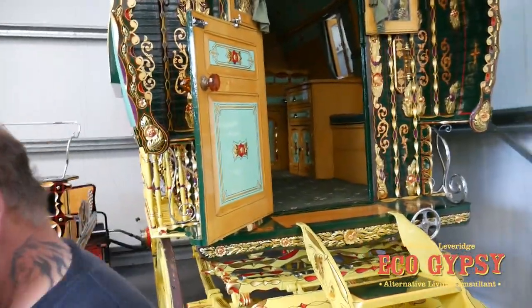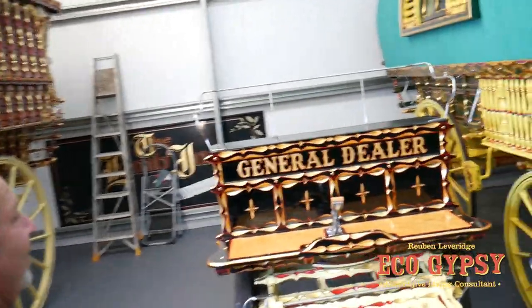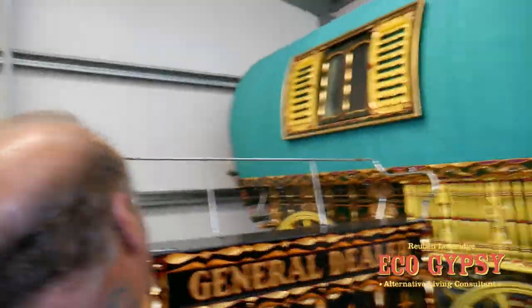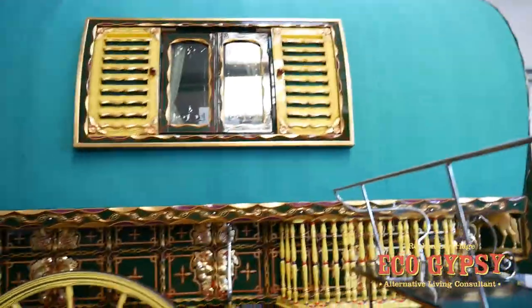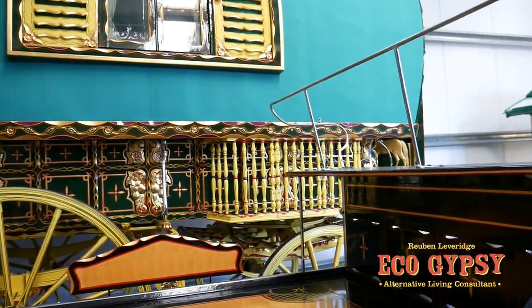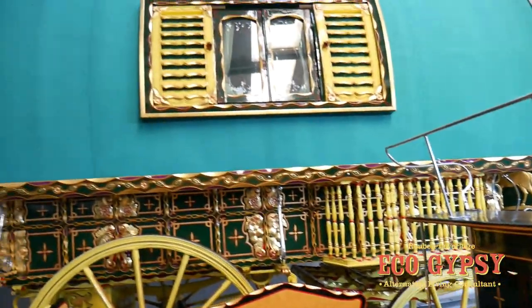What caught my eye — and obviously caught his eye — was that Bill Wrights only done a few of these with the windows on the side. All the years I've been doing wagons, I've never seen another one. I've seen pictures of them, but my understanding is there's only ever been two of these done — Bill Wrights with the windows in.